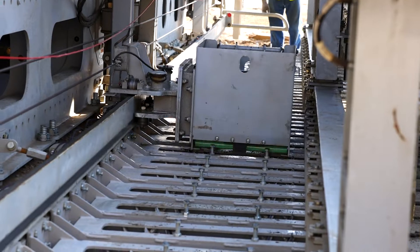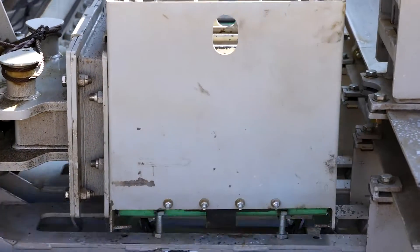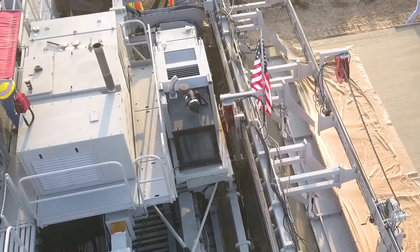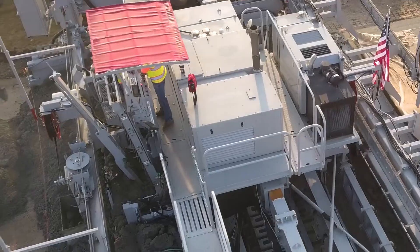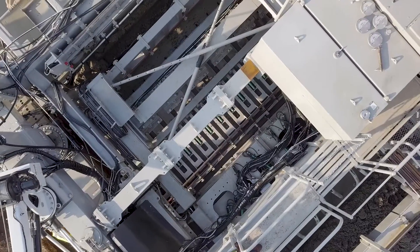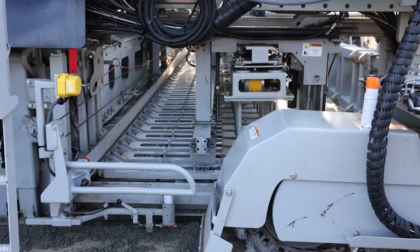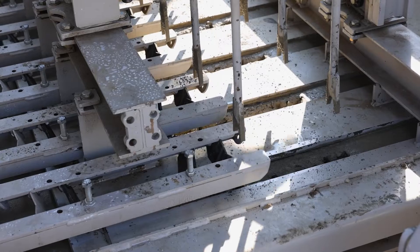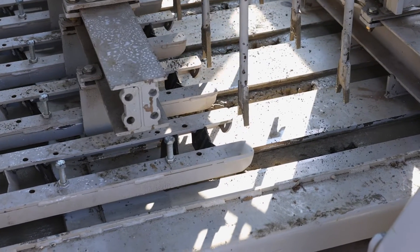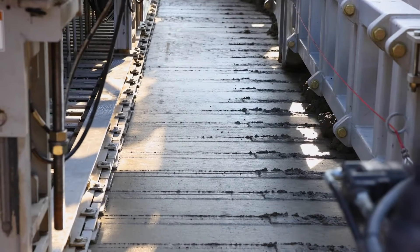The optional dowel bar inserter, or DBI, offers several unique advantages in itself. It's powered by a separate engine, which helps maximize fuel efficiency when not in use. The compact design of the DBI fits between the paving mold and rear posts. It features a fully controlled hydraulic floating floor to minimize surface disturbance and allow paving with a wet or dry slump.